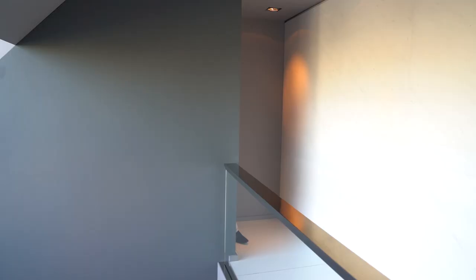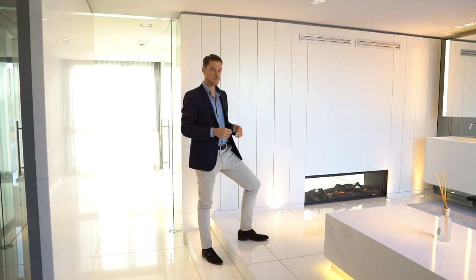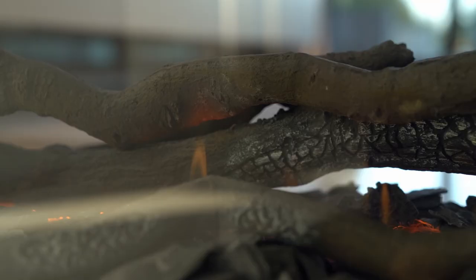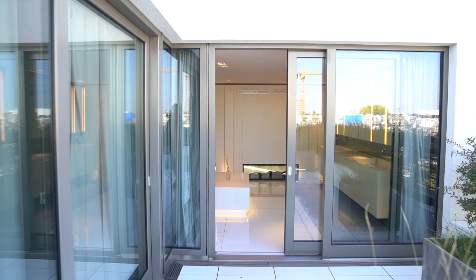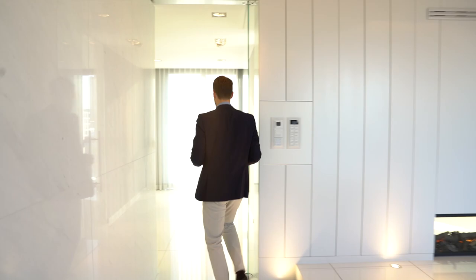The master suite of the Major Penthouse is one of a kind. I will show you some highlights. Here is your own hammam stone. You can enjoy the fireplace from your bathroom and the master bedroom. Also, you have a big terrace attached. Now I will show you the dressing room.